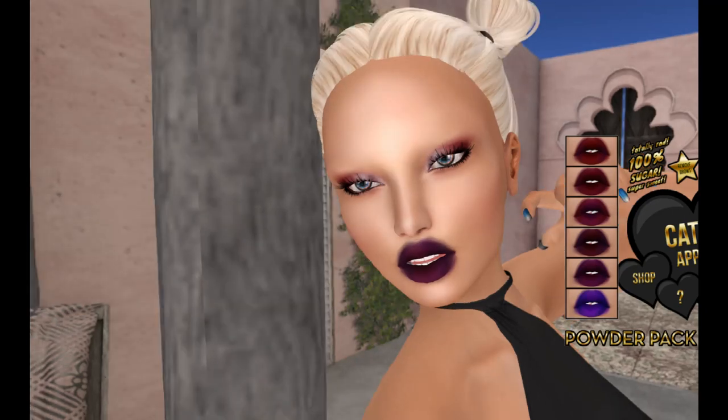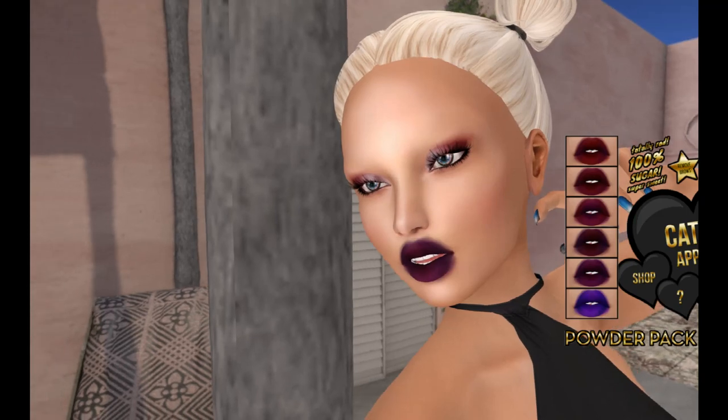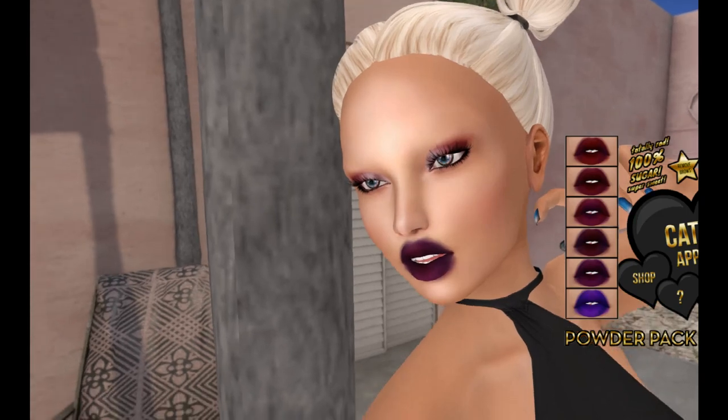So that's the three Adored packs that come in this month's Powder Pack. I want to change the view of my face a little bit — get rid of that blue sky in the background.